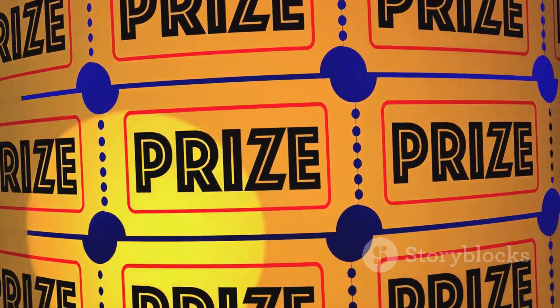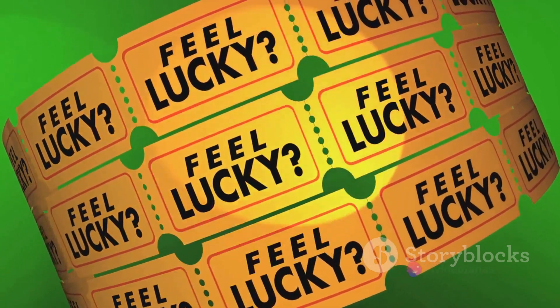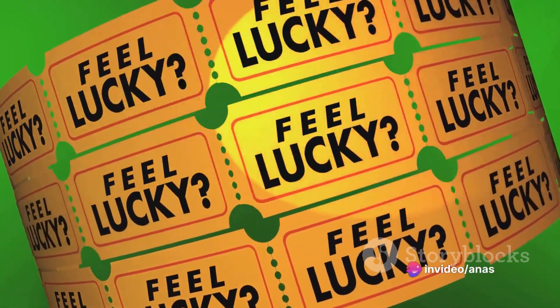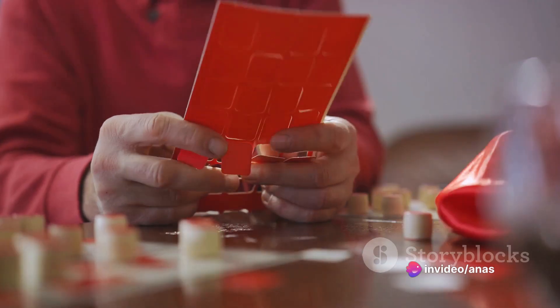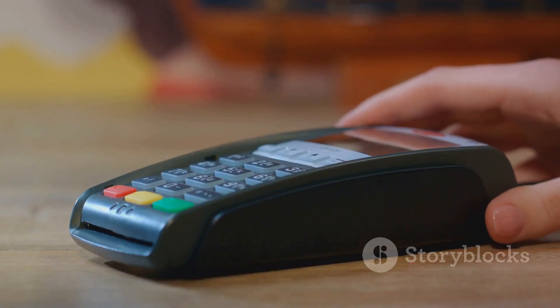Next, select your lucky numbers for the Super Saturday or Fantastic Friday Draws. You can submit multiple entries by purchasing various products. Confirm your chosen numbers, draw date, and proceed to the checkout. Payments can be made using your credit balance or debit card.